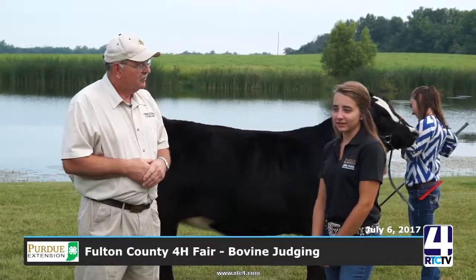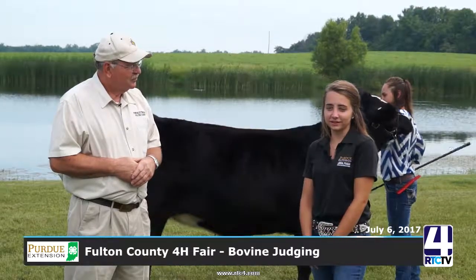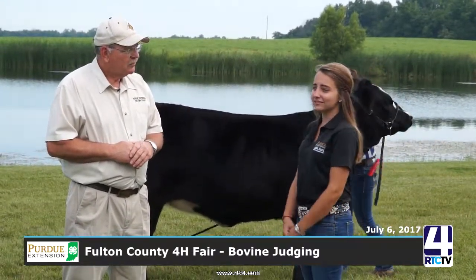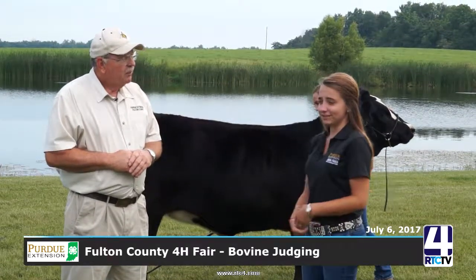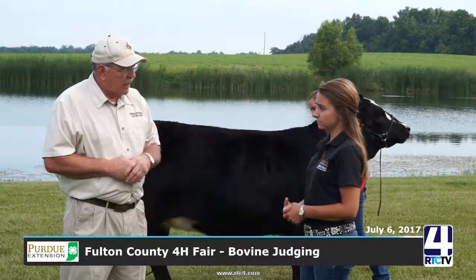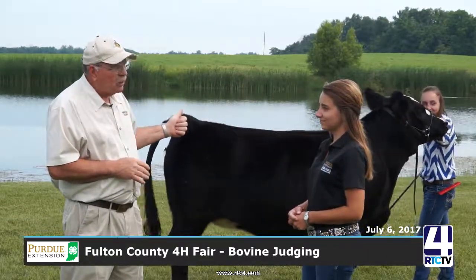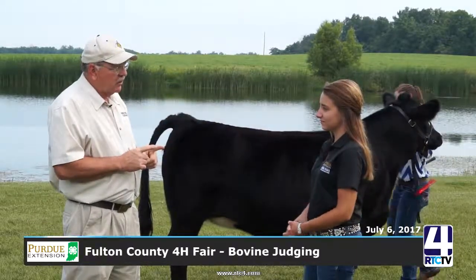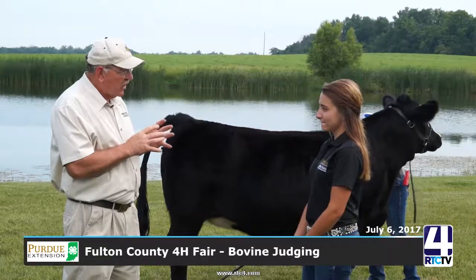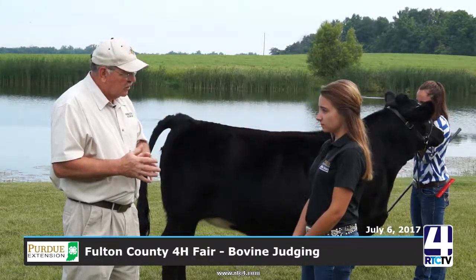I was a ten-year 4-H member and I showed beef cattle for ten years also. I come from a small farm that has a Simmental herd, which is what you're looking at behind us. So we're going to take a look at this animal, and what I'm trying to put together today is the show aspect of animals and what that means to the beef cattle industry.